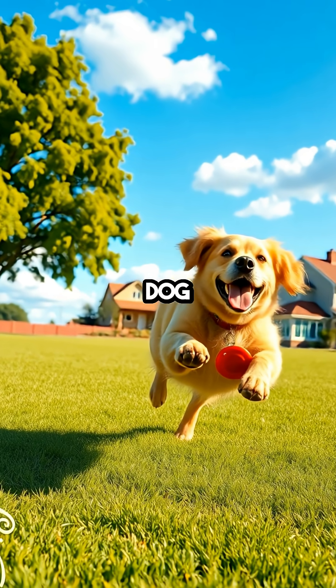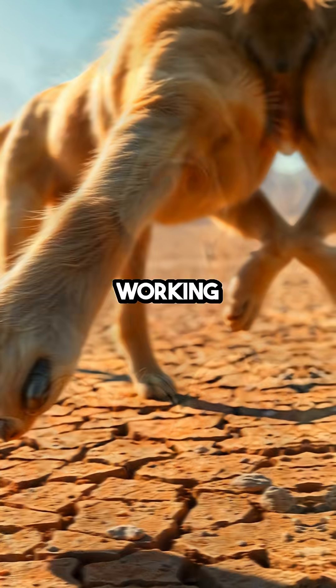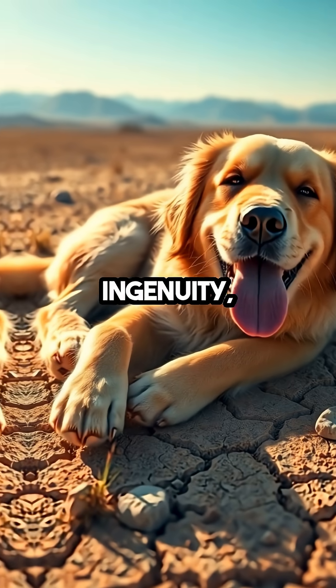So next time you see a dog happily trotting around, remember that those paws are doing more than just supporting their weight — they're working hard to keep them cool and comfortable. It's a perfect example of nature's ingenuity, ensuring these beloved companions can thrive in various climates.